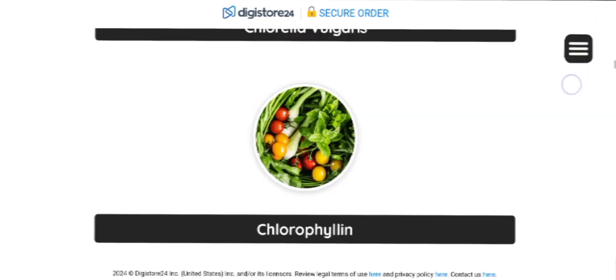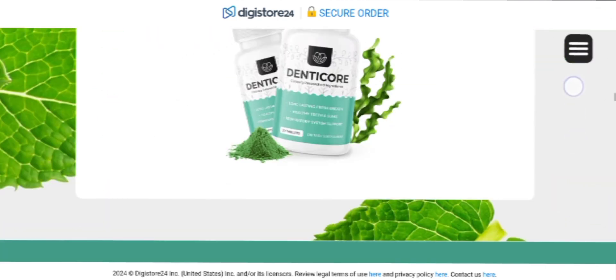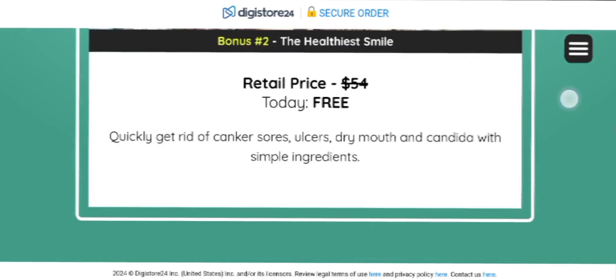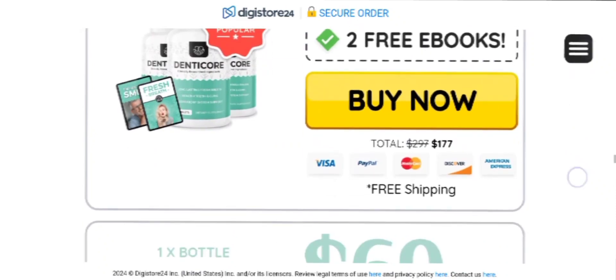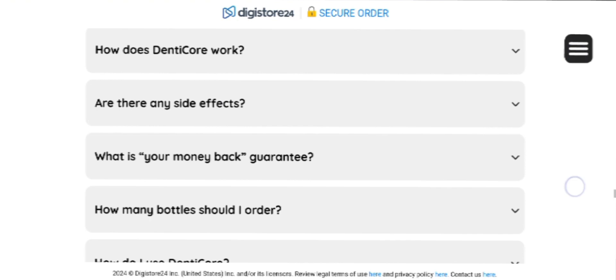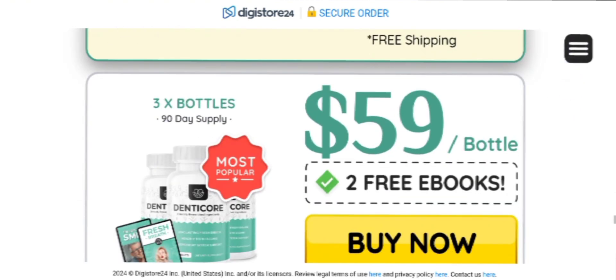Each tablet of DentiCore utilizes a blend of minerals and enzymes to maintain the delicate balance of the mouth, offering protection for dental health. It addresses issues like tooth sensitivity, poor oral hygiene, and insufficient oxygenation of the gums. Additionally, every order is backed with a 60-day money-back guarantee, so as a customer you have peace of mind with no financial risk involved.